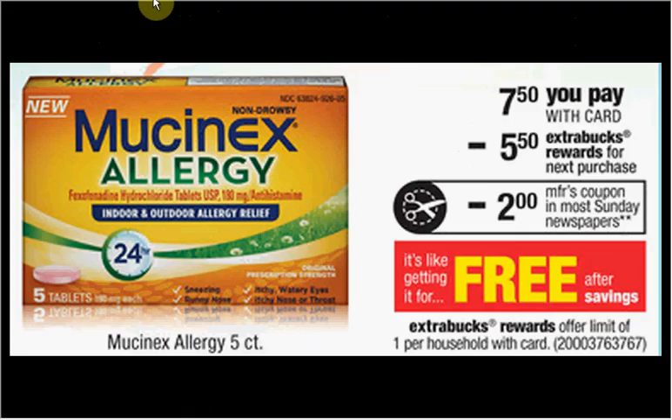The Mucinex five-count is on sale for $7.50. When you buy one, you'll get $5.50 back in extra care bucks. There's a $2 off coupon found in your Red Plum of August 10th or in today's Red Plum. That means you'll pay $5.50 out of pocket, get $5.50 back — it's like getting it for free.